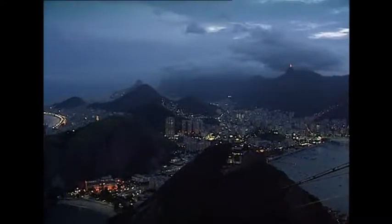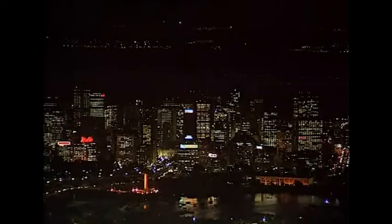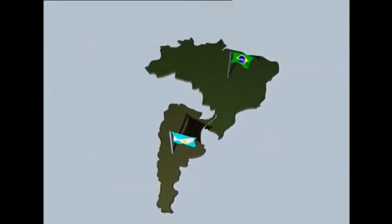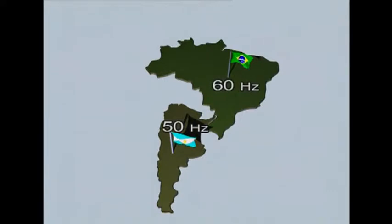Brazil has a growing need of electric power. In the south there is already a shortage. However, with northern Argentina enjoying a surplus of electricity, the two countries have arrived at a power exchange agreement. The two national grids operate at different frequencies: Argentina's at 50 Hz and Brazil's at 60 Hz. The interconnection is therefore done with a back-to-back HVDC converter station.